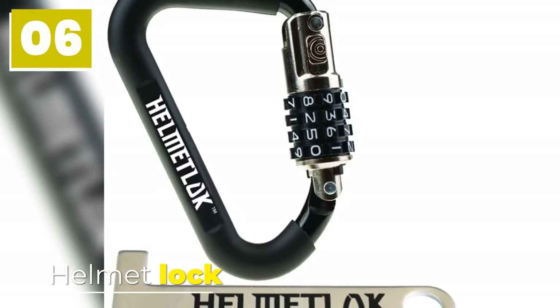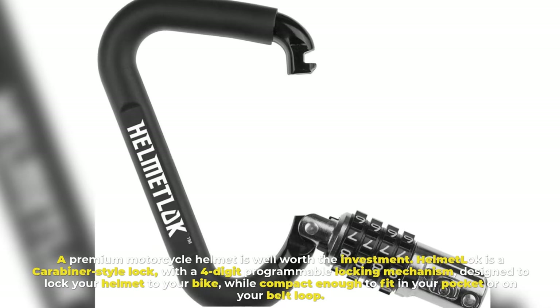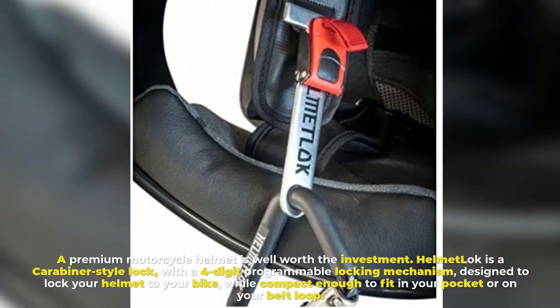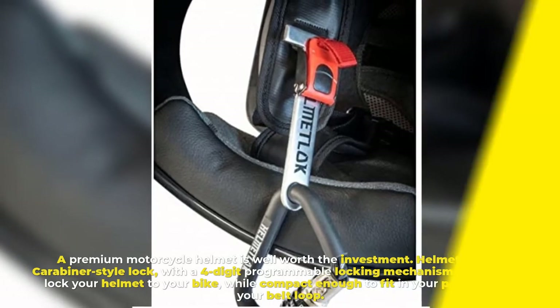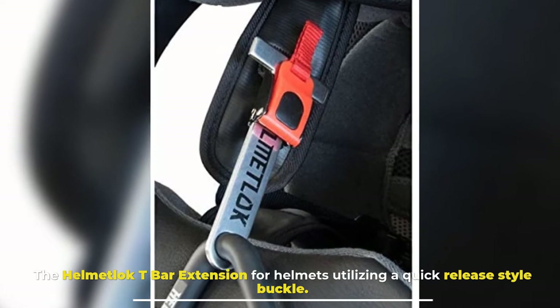Number six: Helmet Lock. A premium motorcycle helmet is well worth the investment, so protecting it matters. The helmet lock is a carabiner-style lock with a four-digit programmable locking mechanism designed to lock your helmet to your bike, while compact enough to fit in your pocket or on your belt loop. The helmet lock also includes a D-bar extension for helmets utilizing a quick-release style buckle.